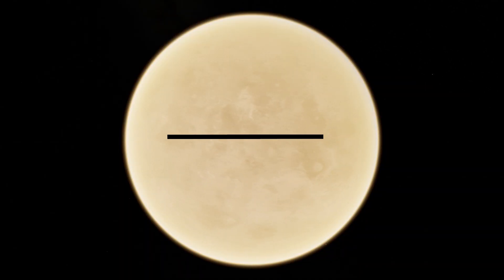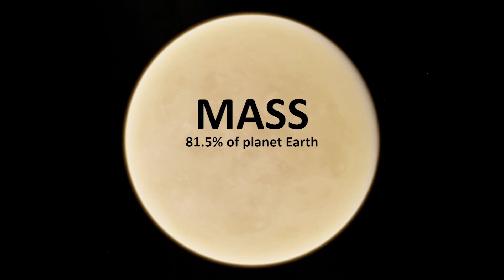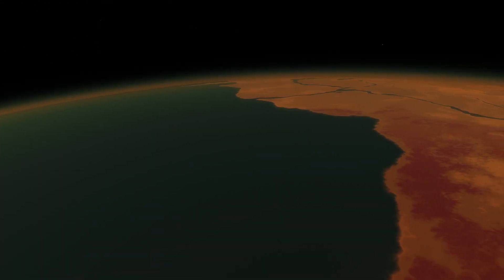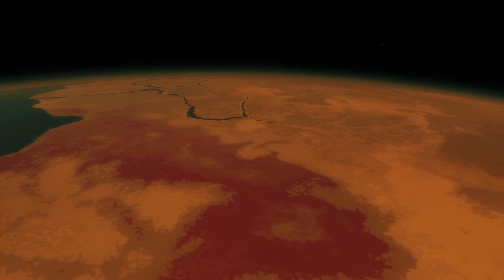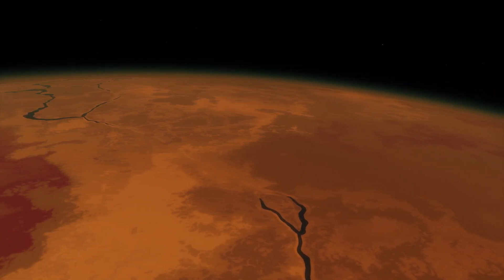The diameter of Venus is just 400 miles less than the Earth's, and its mass is 81.5% of planet Earth. The ancient Venus used to have oceans similar to the Earth's, but they have since totally evaporated as the temperatures in the planet continuously rose.